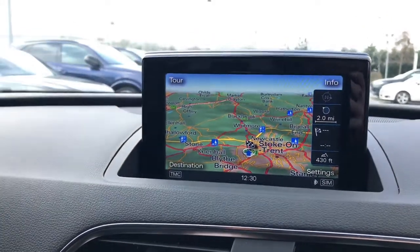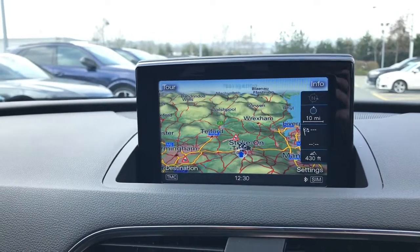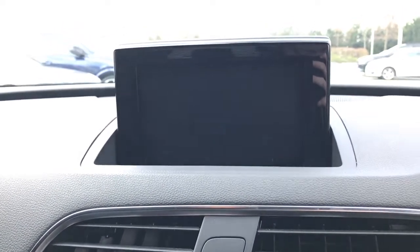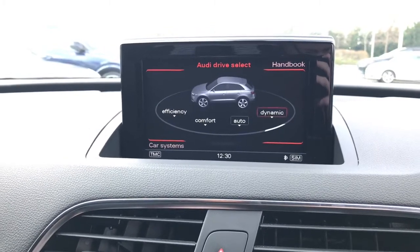Here is the MMI display which showcases the navigation plus. This is the MMI satellite based navigation system. The vehicle also features the Audi drive select system.